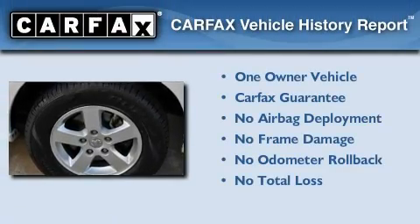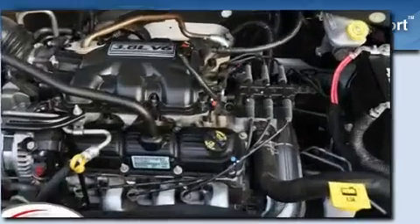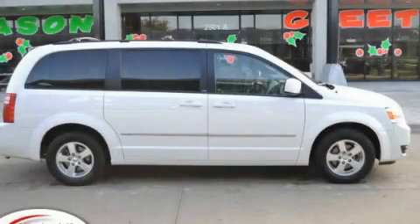This Dodge has had only one owner and it qualifies for the Carfax Buyback Guarantee. This vehicle is sure to sell fast — call and arrange your test drive today.